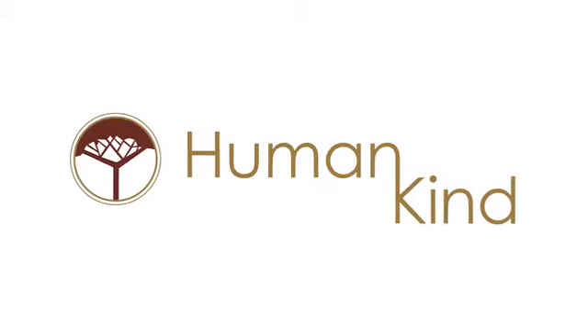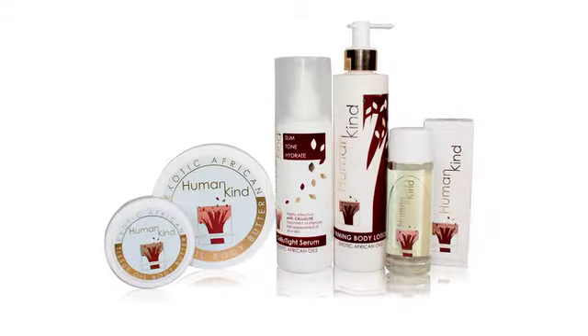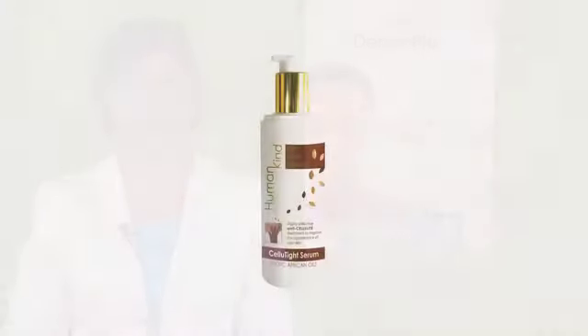Humankind is our popular body range based on traditional exotic African oils such as baobab, marula, kalahari melon, and mangonga nut, which have been tested and trusted by many generations in South Africa. The Humankind range contains various body reps, anti-cellulite treatment, and anti-stretch mark serum, as well as the Humankind Tissue Oil Cream, which is by far the most popular product both locally and abroad.